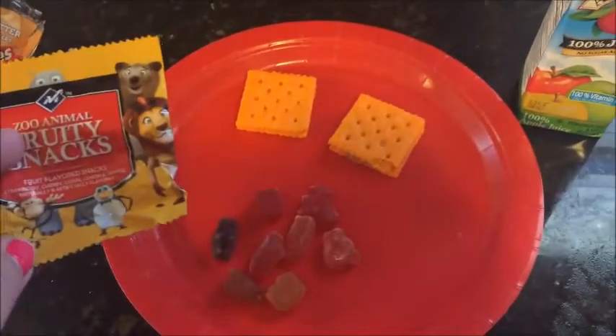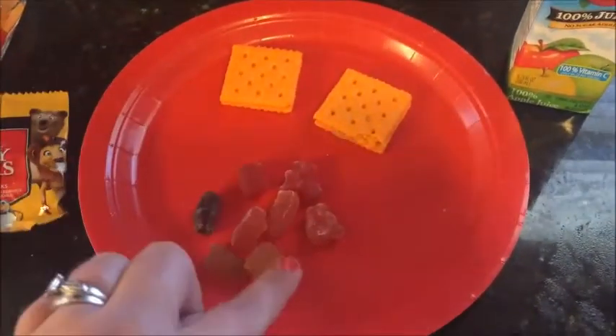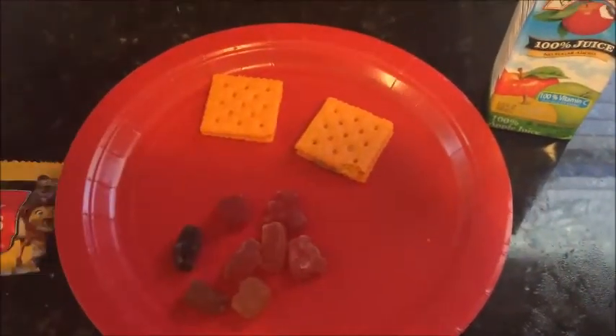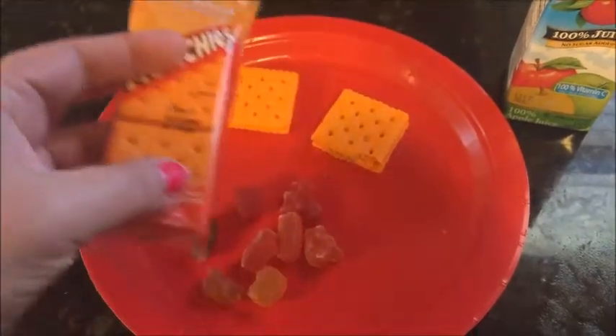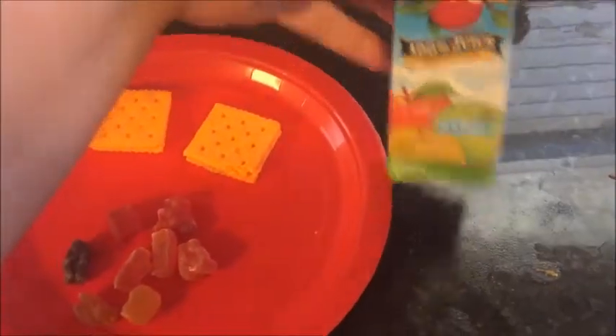For today's snack, Carson is going to have some fruit snacks, Reese's peanut butter munchie crackers, and then apple juice.